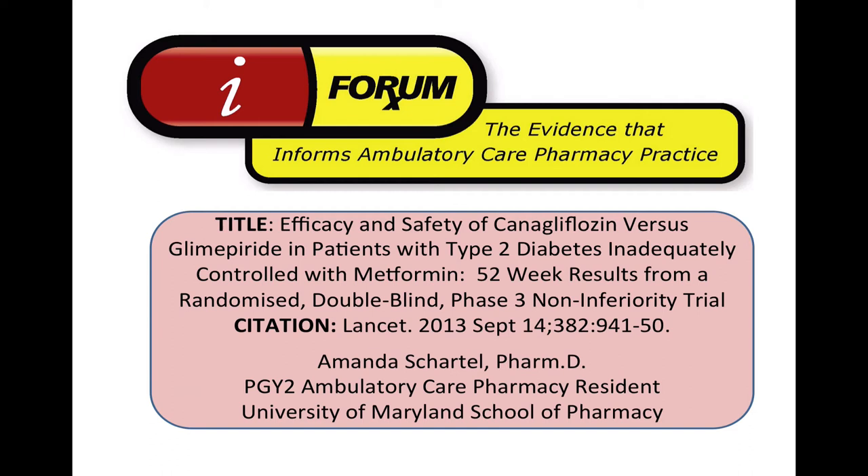Welcome to iFormRx, where we explore the evidence that informs ambulatory care pharmacy practice. Today we'll be discussing the manuscript entitled 'Efficacy and Safety of Canagliflozin vs. Glimepiride in Patients with Type 2 Diabetes Inadequately Controlled with Metformin,' which appeared in The Lancet, September 2013. Today's presentation will be given by Amanda Chartel, the PGY-2 Ambulatory Care Pharmacy Resident at the University of Maryland School of Pharmacy.